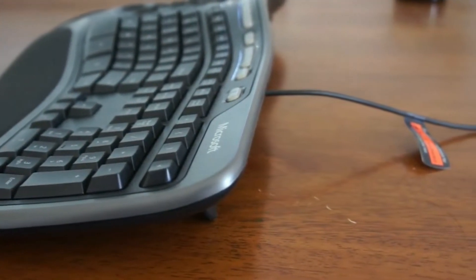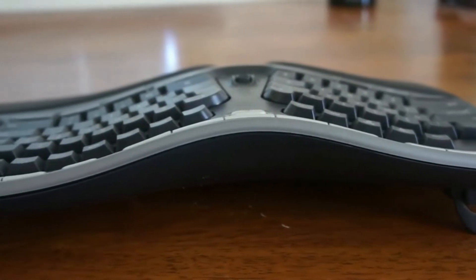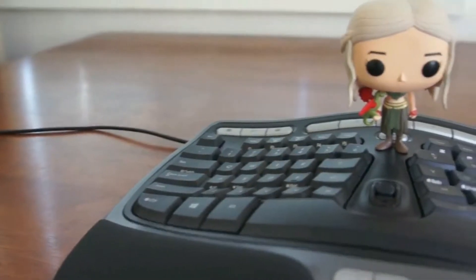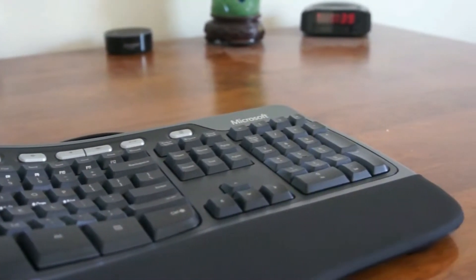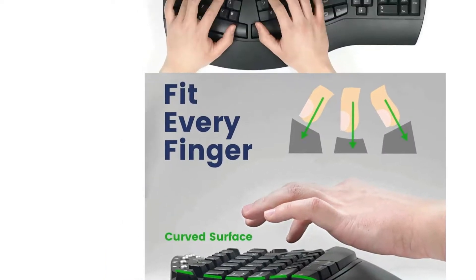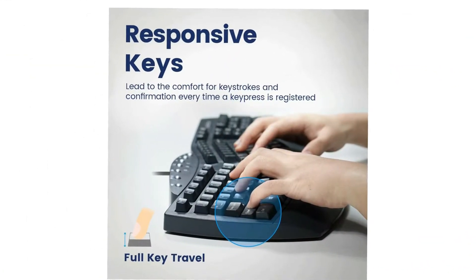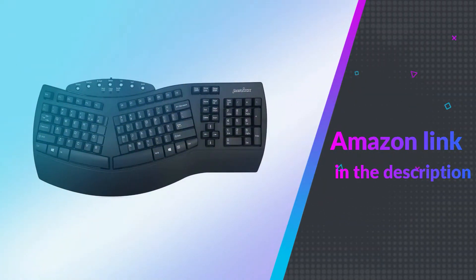It is also fitted with an integrated palm rest design that supports your wrists with a split-key design to correct your work posture altogether. This will naturally prompt you to adopt a straighter posture rather than bending your wrists to the side as you type. This product has been tried and tested by a large chunk of customers suffering from repetitive strain injuries who have come back to report a reduction in muscle stress and a more comfortable typing experience. Producers of this stellar ergonomic keyboard have gone to great lengths to make it as user-friendly as possible. If you like this product, please check out the Amazon link in the description below.